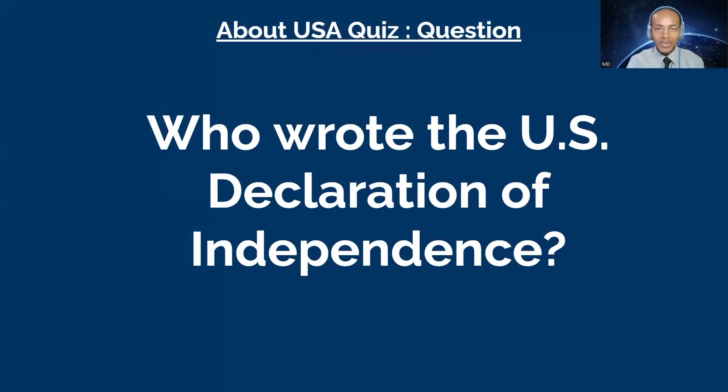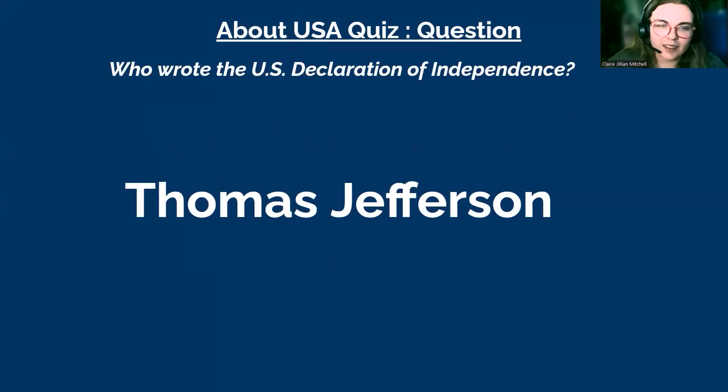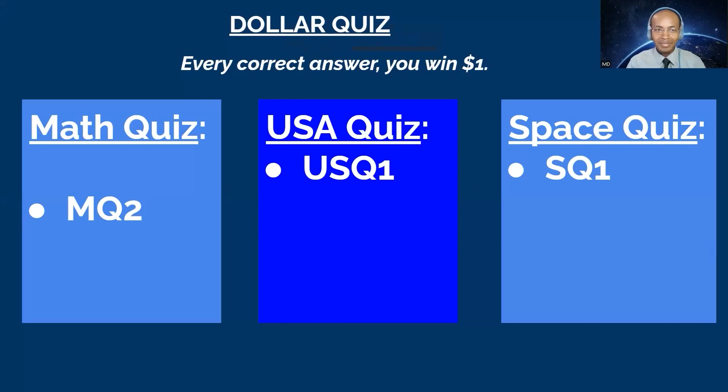I think I'll go with USA Two. Question: who wrote the United States Declaration of Independence? You have 10 seconds. I believe that was Thomas Jefferson. That's correct! Thomas Jefferson wrote the US Declaration of Independence.